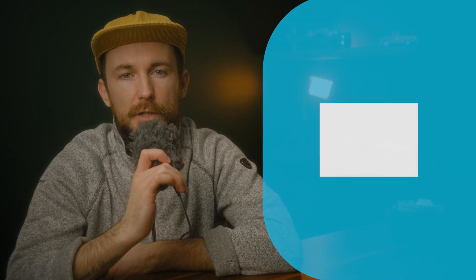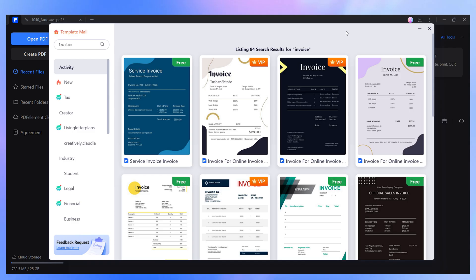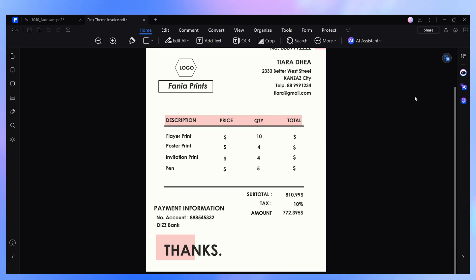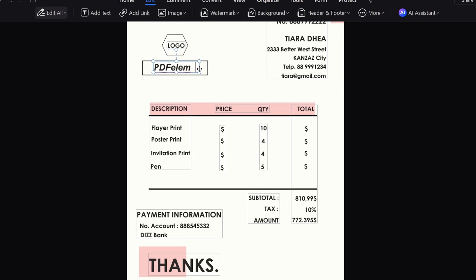If you're self-employed or run a small business, keeping track of invoices is essential for reporting income and deducting business expenses. Instead of creating invoices from scratch, you can use PDFelement's free invoice templates from the Template Mall to streamline digital invoice management. These professionally designed templates help standardize your records, ensuring all necessary details like payment dates, amounts, and client information are clearly documented. Since they are fully editable, you can customize them as needed and store them digitally for easy access during tax season. Having well-organized invoices makes it much simpler to calculate deductions and provide accurate records if needed.